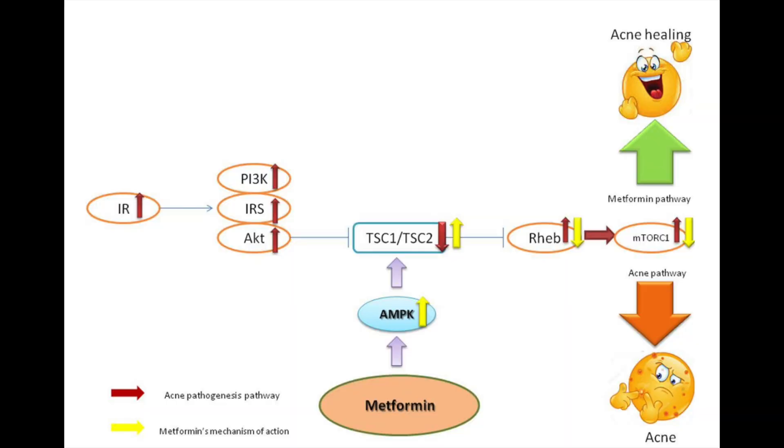Most anti-acne drugs, including benzoyl peroxide cream, oral doxycycline, and oral isotretinoin, also reduce this mTORC1 stimulation and thereby help reduce skin inflammation. Metformin also suppresses mTORC1 activity and therefore it could help improve acne.